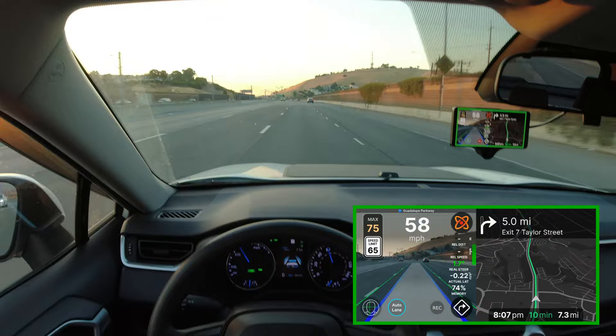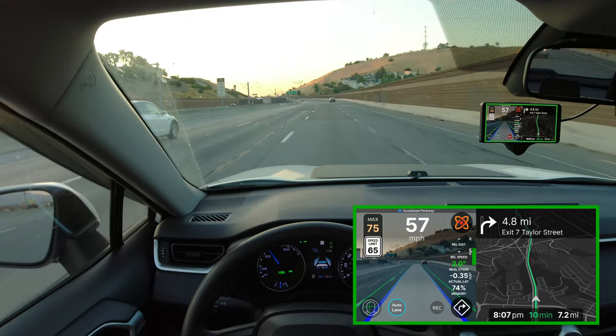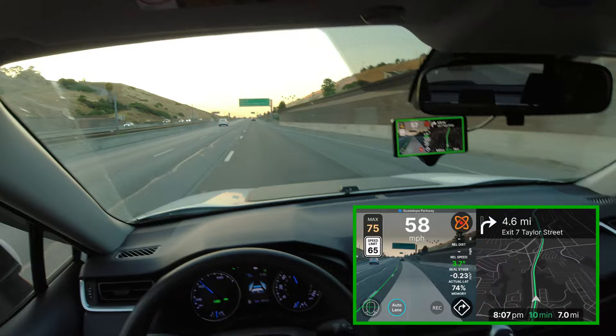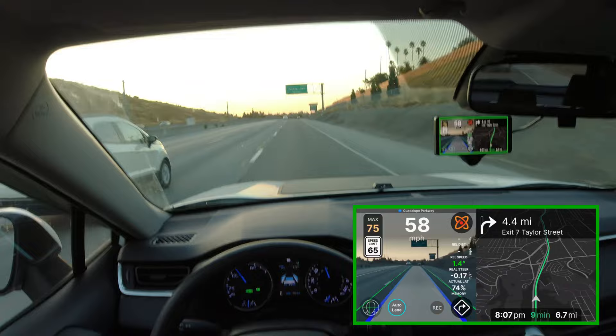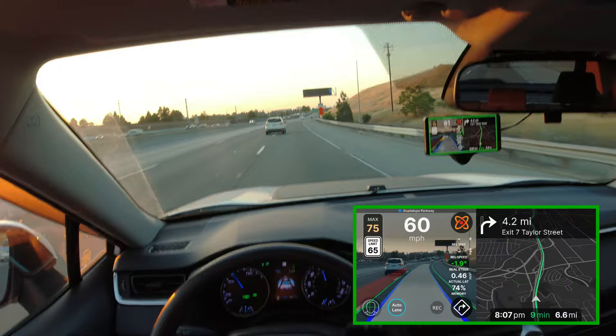I just rode this particular span of road a few hours ago when the sun was out, and it was actually holding speed where it was supposed to. Now it's driving a lot slower, so you can really see how much the lighting conditions can affect how the model decides how fast the car should be going. Luckily I'm in the slow lane, so I'm hoping the people behind me aren't too mad. There is a person behind me right now and they have the opportunity to pass if they want to.